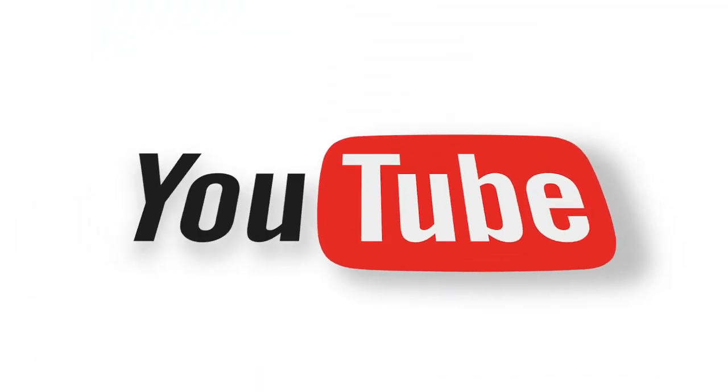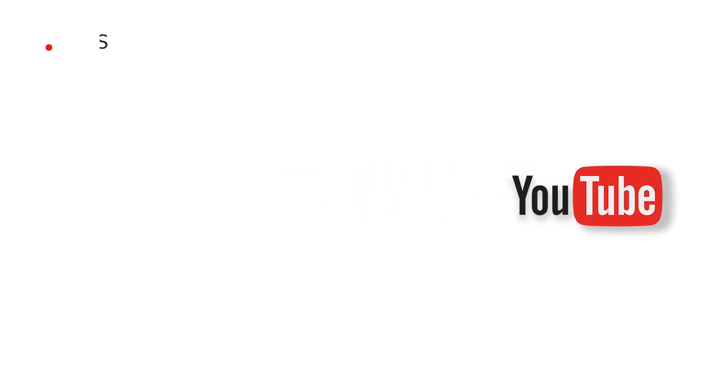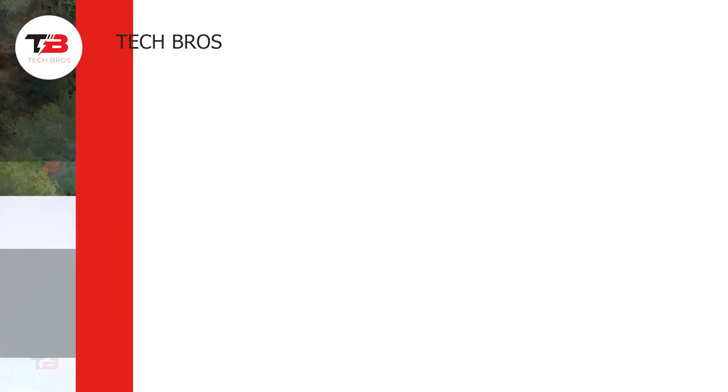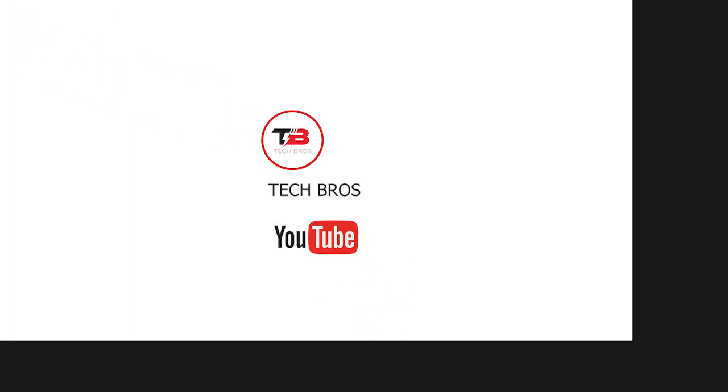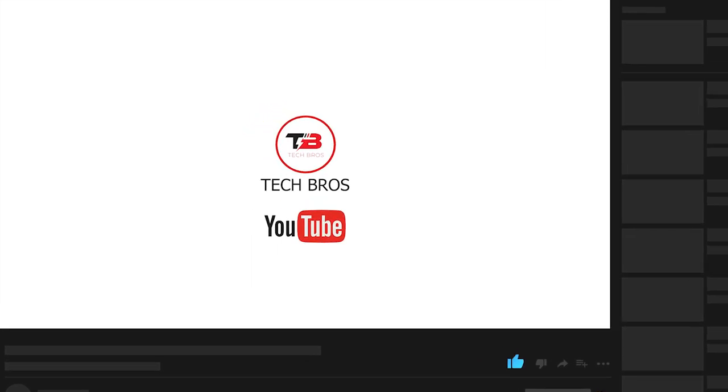And that completes our video for today. We hope you enjoyed learning about the 10 modern survival equipment that you absolutely need. Which of them would you like to purchase? Tell us in the comments below. Thank you for watching. Don't forget to like this video and subscribe to our channel for more content like this.